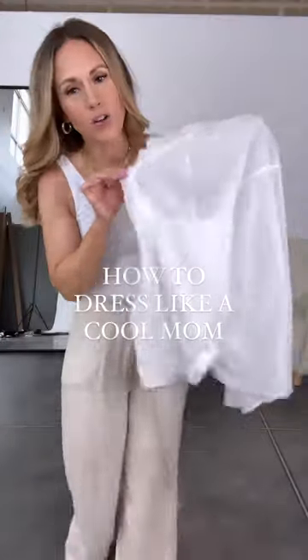What to wear when you don't know what to wear. A green white button down and a linen pant is something everyone should have in their closet. This is our Colt button down and it's made from a linen material, so it's very light and breezy.